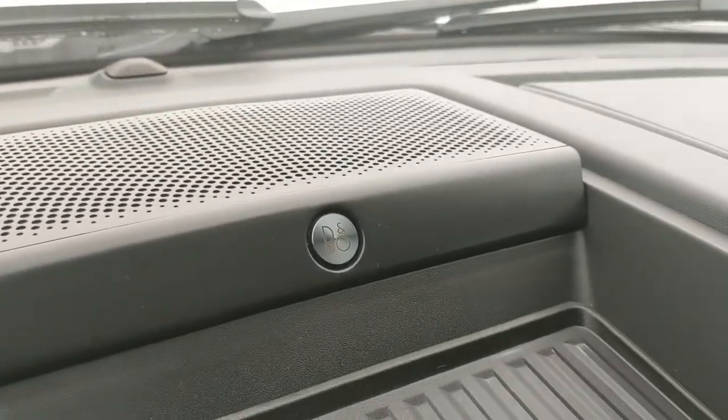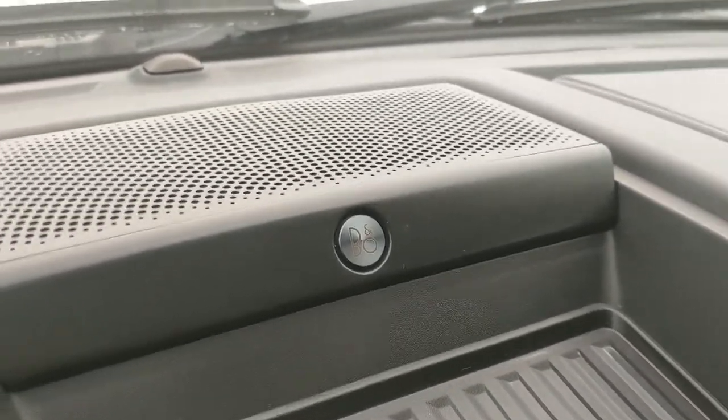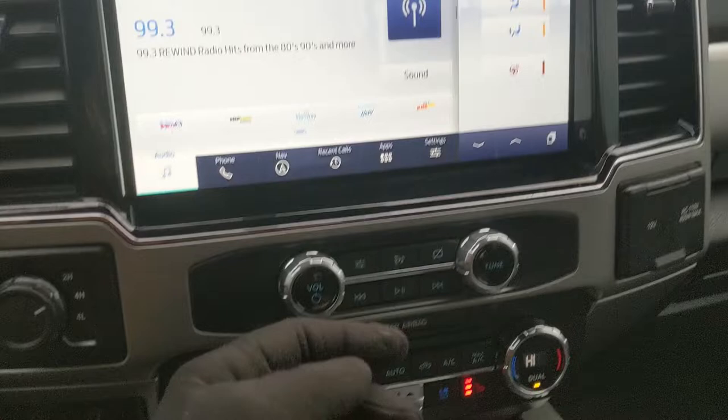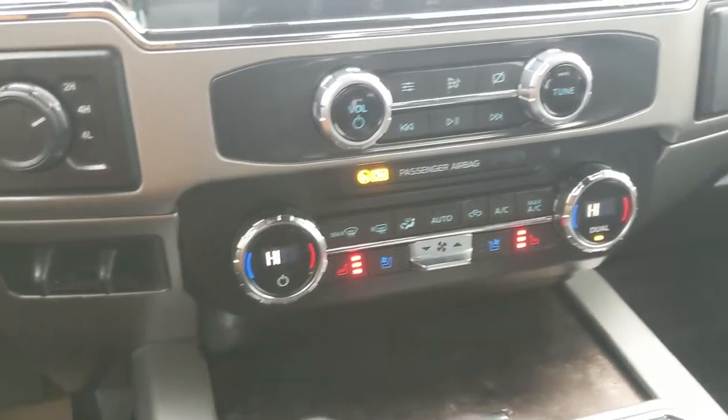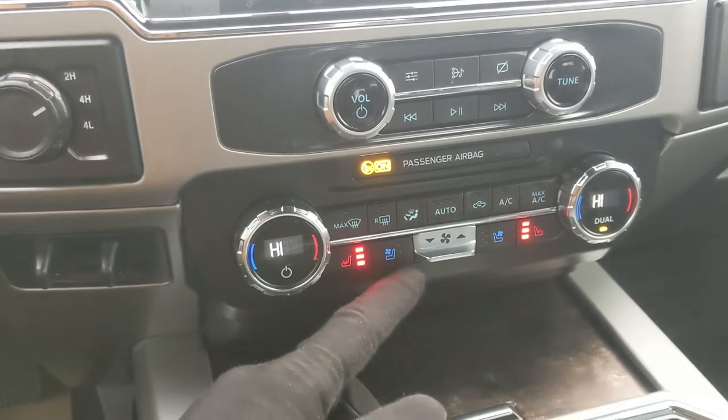You do have a premium sound system so your audio is going to sound pretty decent. Moving down from your screen you have your media controls and then your climate controls with dual zone front climate, heated front seats, and air conditioned front seats.